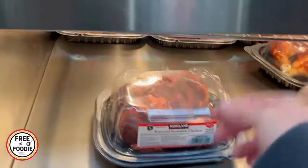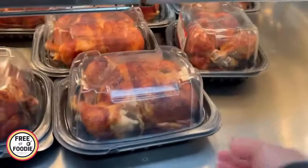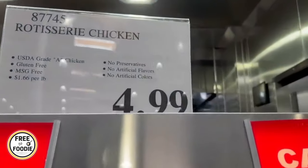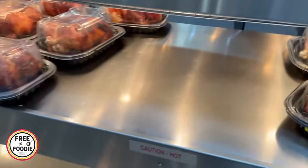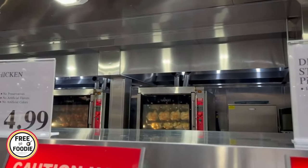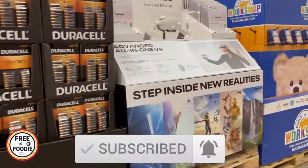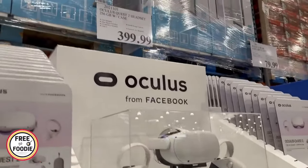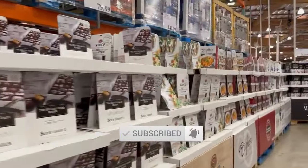Number ten: rotisserie chicken. It's still $4.99 — they just haven't raised that price. When the bell goes off, everyone runs over. I actually had to wait in line just to get this clip. I don't think anyone really leaves Costco without that rotisserie chicken. I also make broth and all kinds of meals with it, so it's a really good value. Obviously there are so many things at Costco that are a better deal — let me know in the comments what your favorite deals are or what you think is always cheaper at Costco on regular pricing.